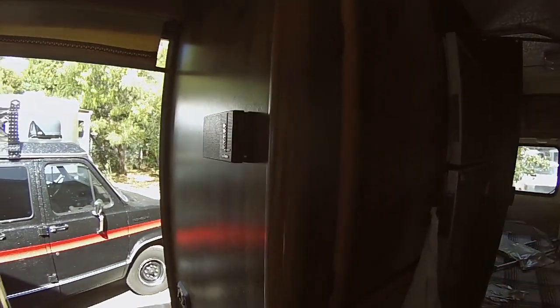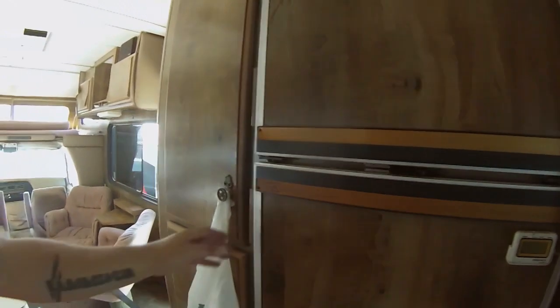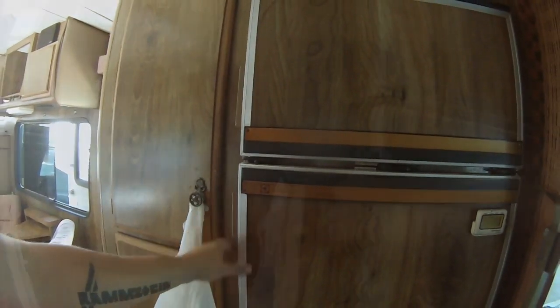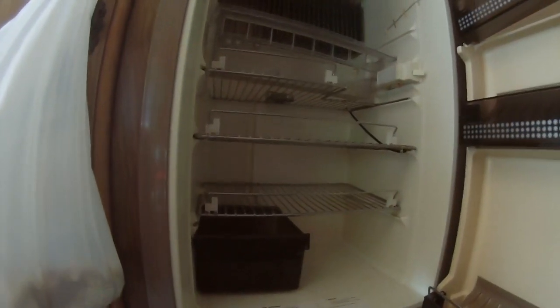Going over here to this side, you've got some more cupboards here. Look at that — Dometic RM761 gas-electric two-way fridge. It's going to be nice having a propane fridge again. Lots of room in there.